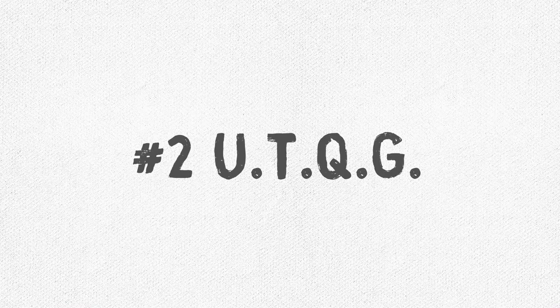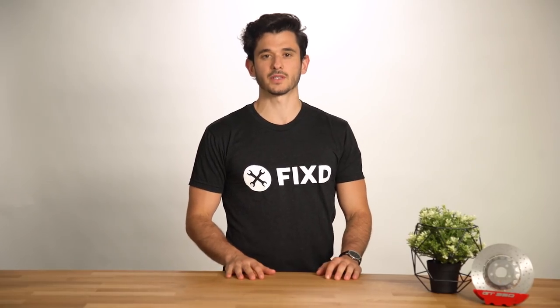The Uniform Tire Quality Grade, or the UTQG, is the standardization for the U.S. for most tires. It grades tread wear, traction, and temperature, and can be vital in your purchasing of your new tires.